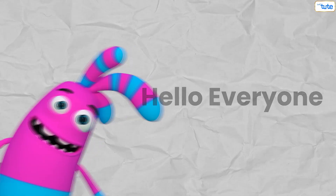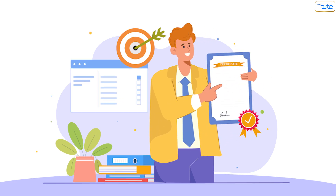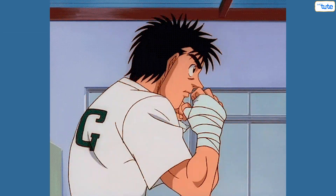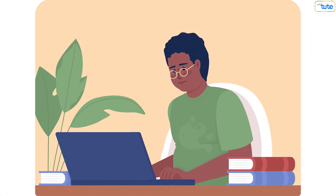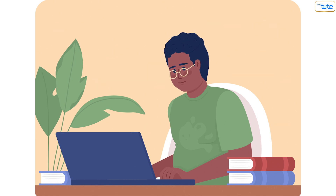Hello everyone! Today we're tackling a topic that's essential for academic success: how to become disciplined towards your studies. Discipline is the backbone of effective studying and achieving your academic goals. If you've been struggling with staying on track or maintaining focus, this video is for you. Let's dive into some practical tips to help you build discipline and stay committed to your studies.